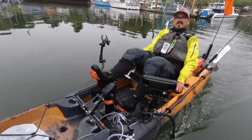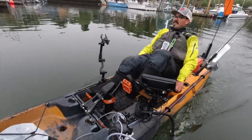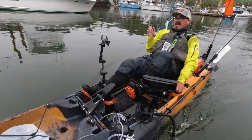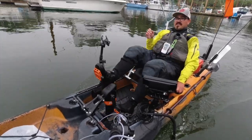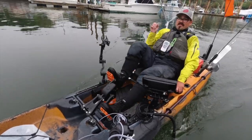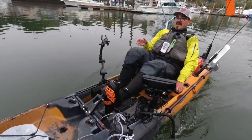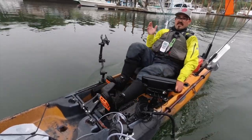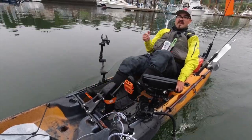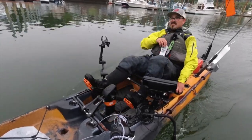Hey guys, Tyler Hicks here, brand ambassador with Old Town Canoe and Kayak. Today I'm on the central Oregon coast in one of the world's smallest harbors — Depot Bay, Oregon. Today I thought I'd take an opportunity to talk a little bit about offshore safety and reading swell forecasts for those unfamiliar with it. There's nothing more fun than taking your kayak out into the big blue, but it does come with its own dangers. I thought I'd go over some of those things today to reduce those dangers and make your trip a safe and productive one. We're gonna squeeze through the little harbor here, so I have to follow certain protocols when I do that.